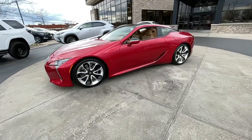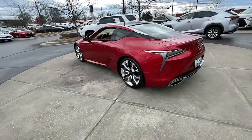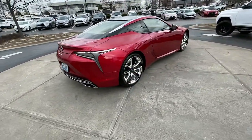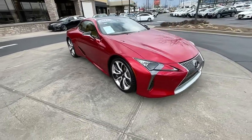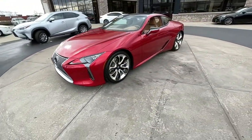Look no further than the 2018 Lexus LC. With less than 15,000 miles on the odometer, this vehicle stands out from the rest. Enjoy a view of this stunning Lexus LC — the luxury high-performance sport coupe with an indomitable spirit, sumptuous interior, and exotically beautiful lines.